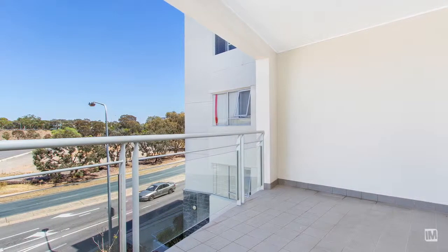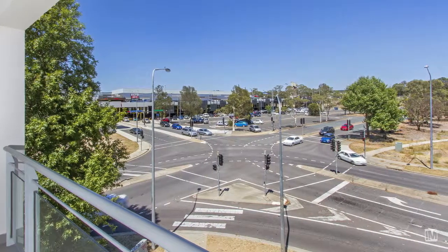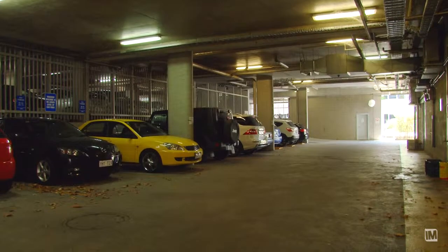You'll appreciate being able to step out onto your own private and fully covered balcony, offering a sweeping elevated outlook. You'll also get restricted entry into a single allocated car spot.